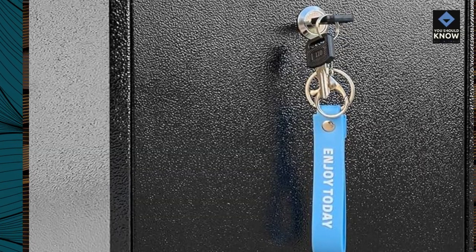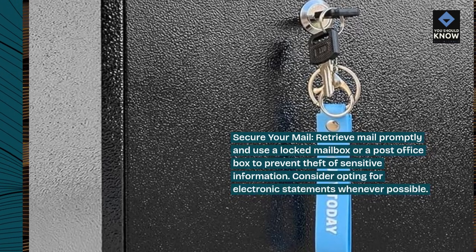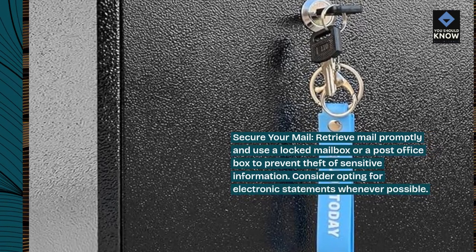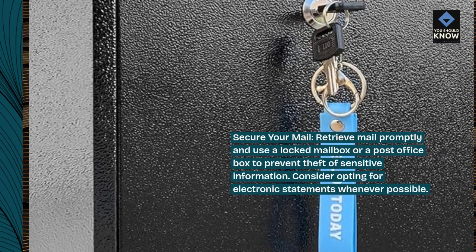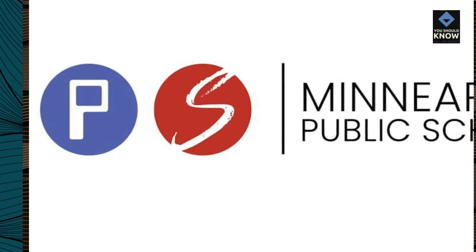Secure your mail: retrieve mail promptly and use a locked mailbox or a post office box to prevent theft of sensitive information. Consider opting for electronic statements whenever possible.